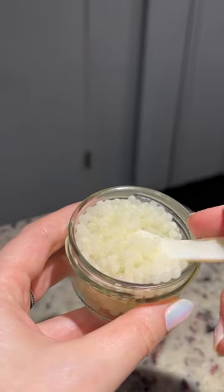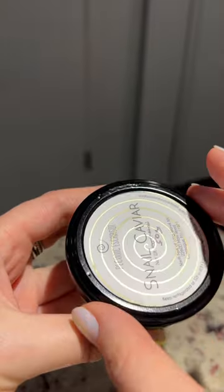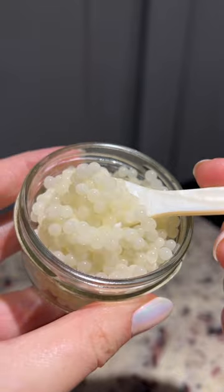Have you ever tried snail caviar? This is without a doubt the craziest ingredient I've ever had. They look like pearls and the flavor is what I imagine the forest floor would taste like.